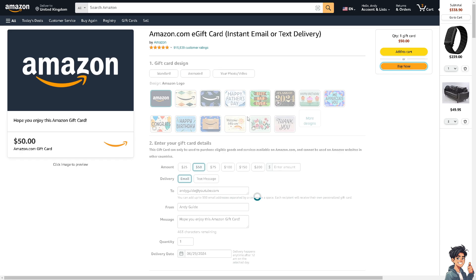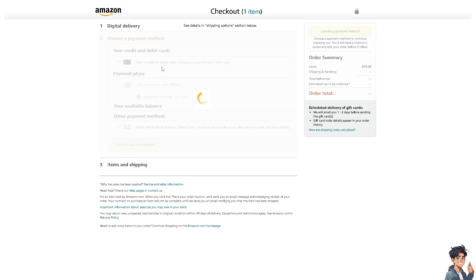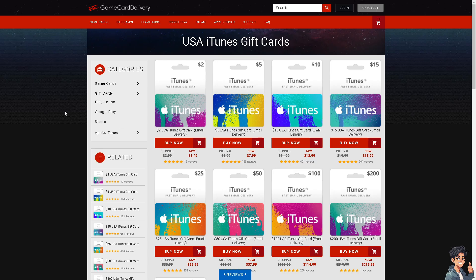You will be forwarded to the payment methods, and as you can see, you can use your PayPal here — just add your PayPal credit card or PayPal debit card and add your card.